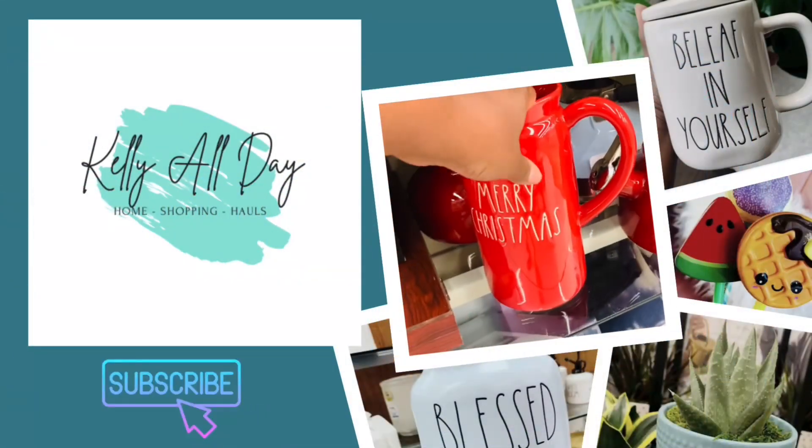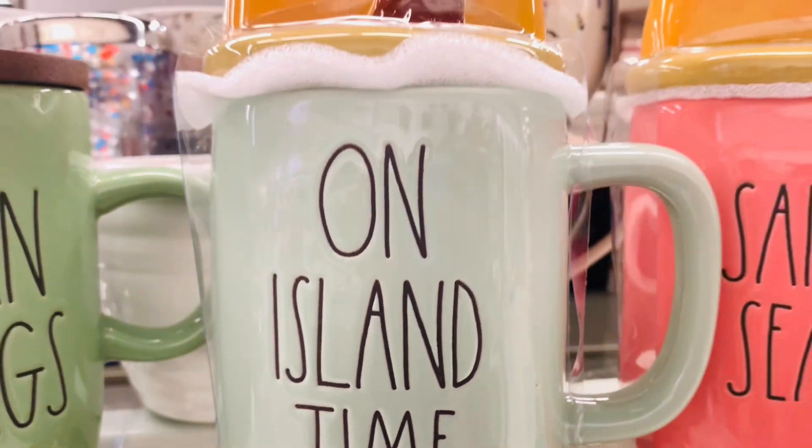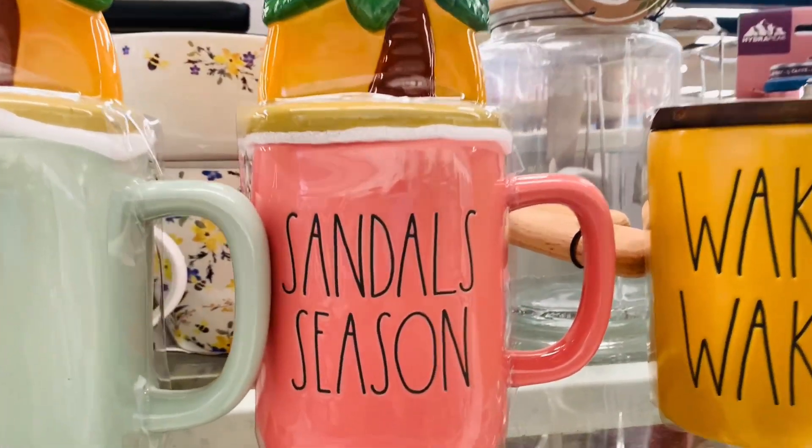Hi guys and welcome back to Kelly All Day. Thanks so much for stopping in. So in today's video I headed to TJ Maxx and to HomeGoods. You know I gotta see what's in store. And yep, I found some stuff.